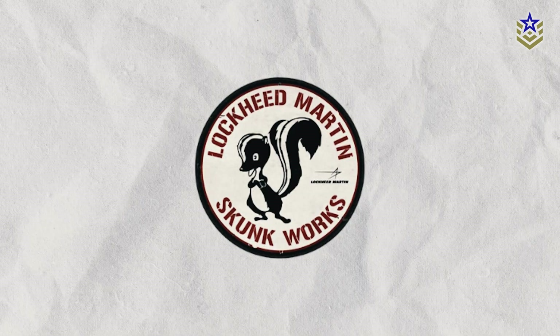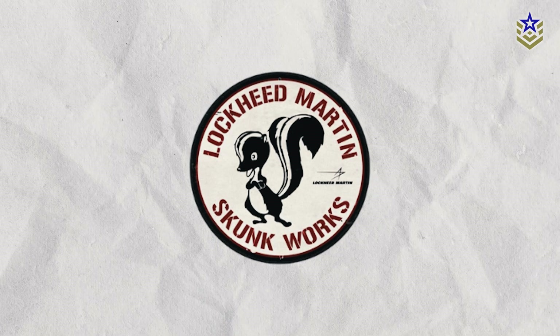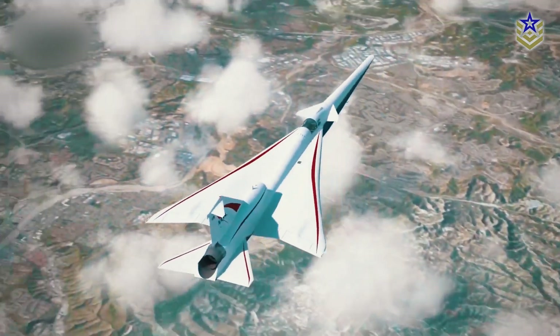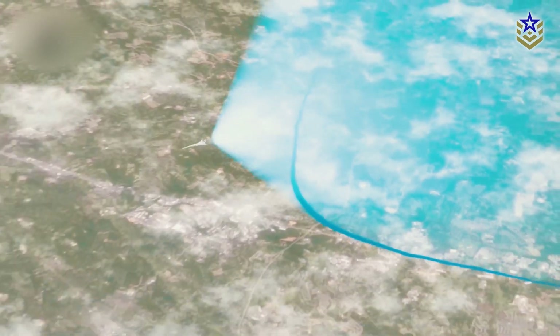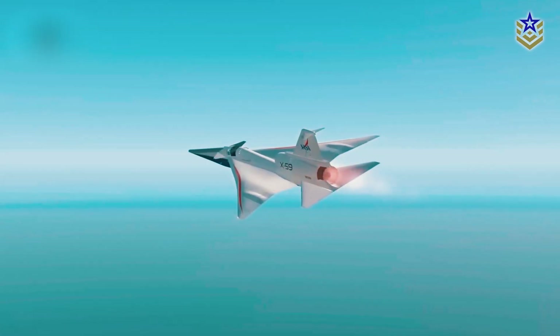Following tests at Skunk Works, the aircraft will move to NASA's Armstrong Flight Research Center in California for further operations. Upon completing flight tests, NASA plans to fly the X-59 over selected U.S. cities, gathering public feedback on the perceived sound of the aircraft. The X-59 is a unique experimental airplane, not a prototype — its technologies are intended to shape future generations of quiet supersonic aircraft, according to NASA.